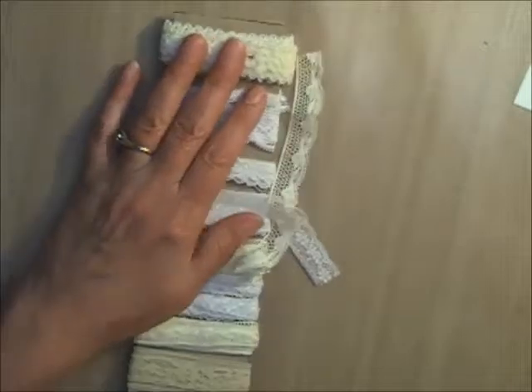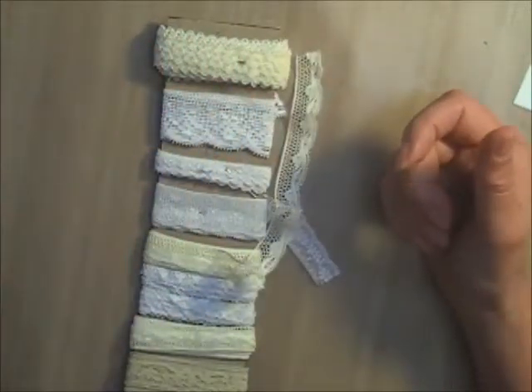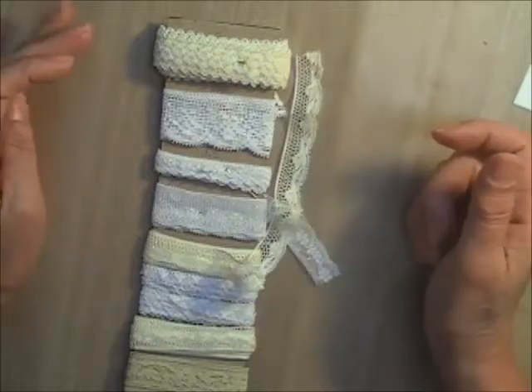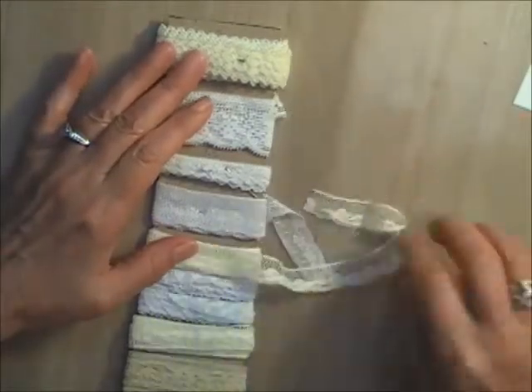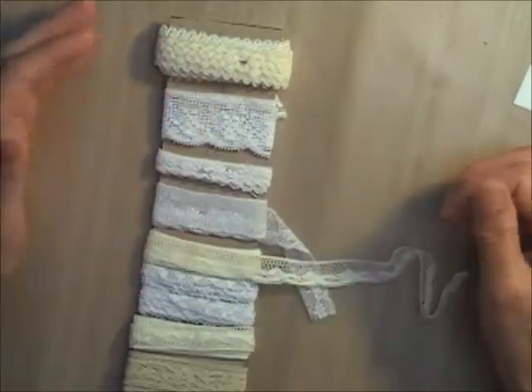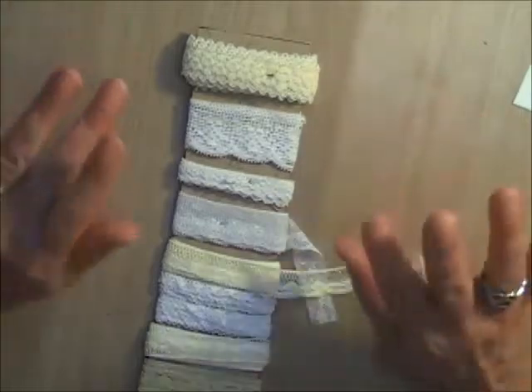If you're interested in any of these bundles, the instructions on how to order are in the description box below. I will mark things as sold as they sell — first come, first serve. These are perfect for your vintage projects. That's all I have for today — bye for now!